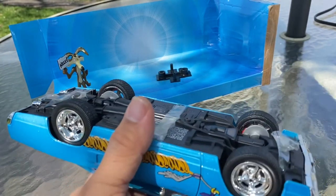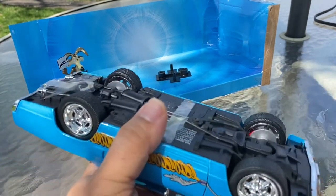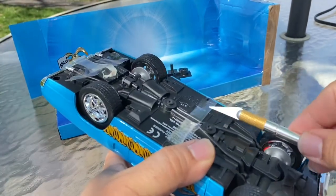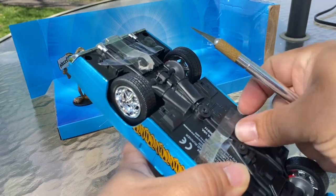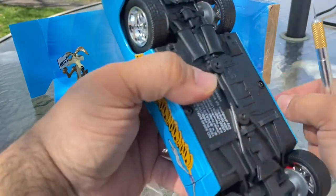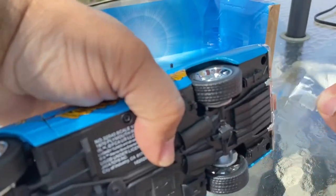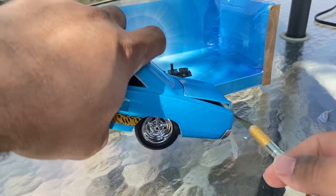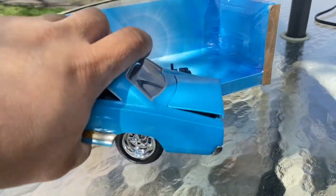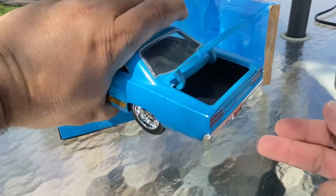Taking this out so we can open the hood — I'm trying to keep my finger down to keep the hood from opening and scratching the car. All right, opening this now — we can open the doors — and there we go, car's open, trunk is open.